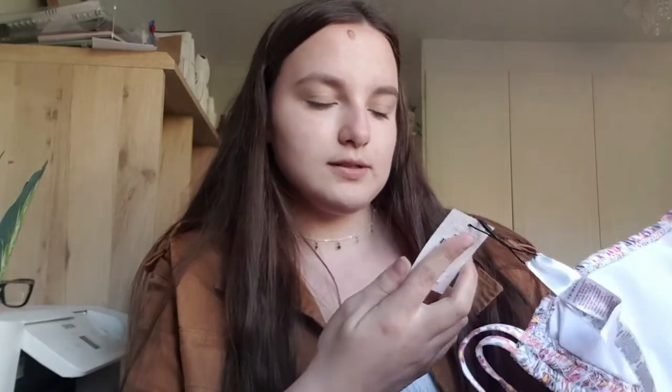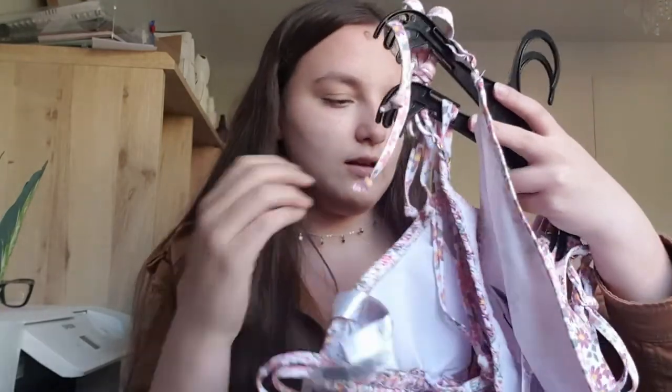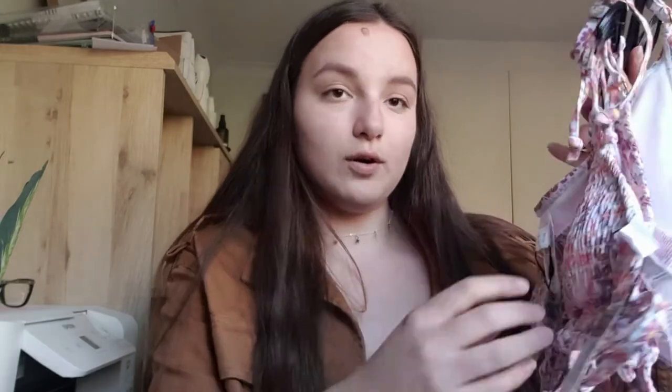I'm a size 10 in Primark for reference. I really like this bikini set - it's really simple but cute at the same time. The top was £6 and the bottoms were £4. I think it's really cute and it's gonna look really good when I'm on holiday.